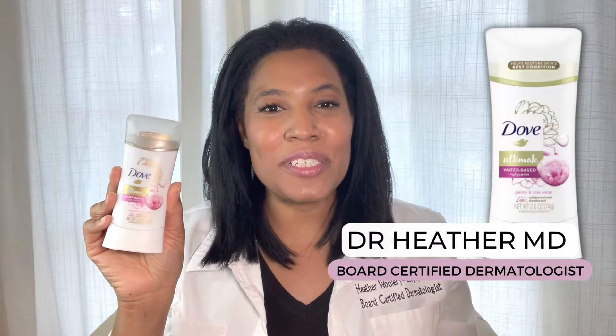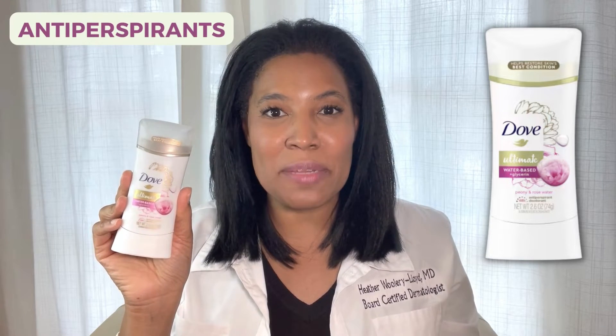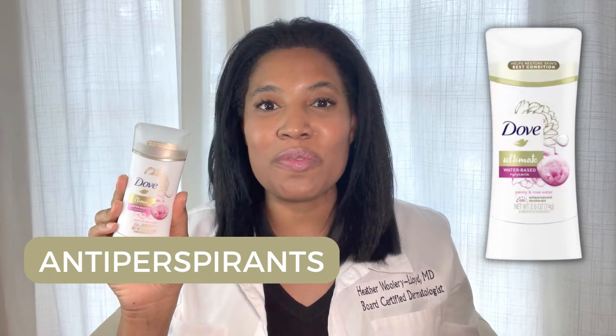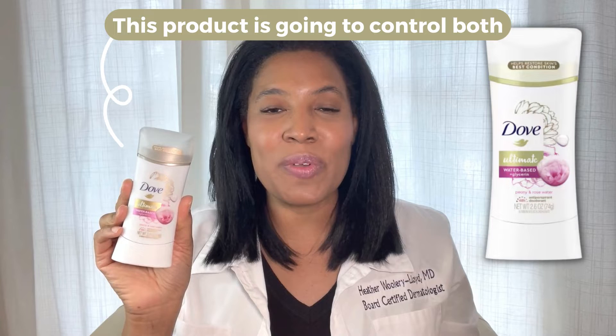Hi, I'm Dr. Heather M.D., board-certified dermatologist, and this is Dove Ultimate Antiperspirant Deodorant. I always like to explain the difference between antiperspirants and deodorants — remember, this product has both. Antiperspirants work to reduce sweat, and deodorants work to control odor. So this product is going to control both sweat and odor.